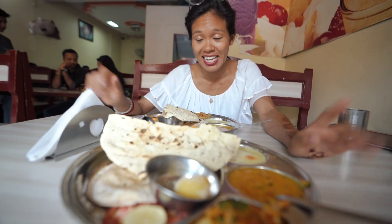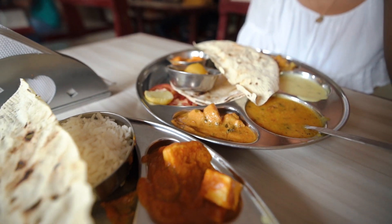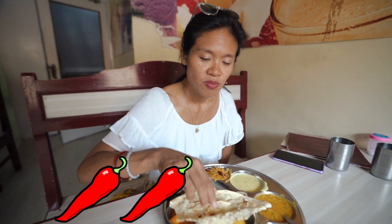Our food has arrived. The Rajasthani thali and the Gujarati thali look somewhat similar in terms of the rice, chapati, papadam, dal, and curry. What looks different are the vegetables on the side. I just licked my fingers and something is very spicy — it's the spiciest thing I've tasted. I'm not saying I can't handle it, I'm just saying it's spicy.